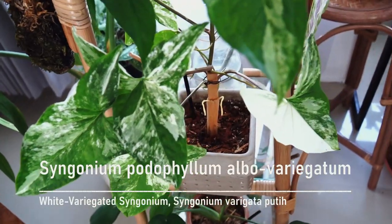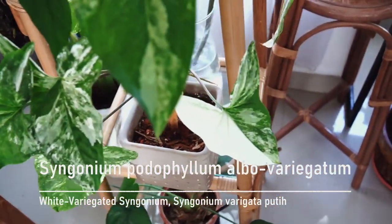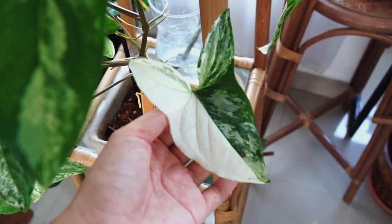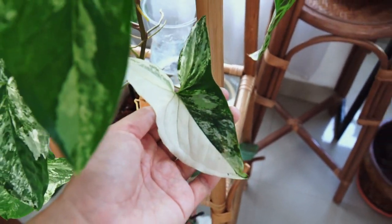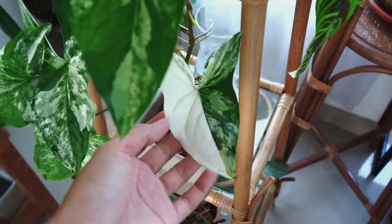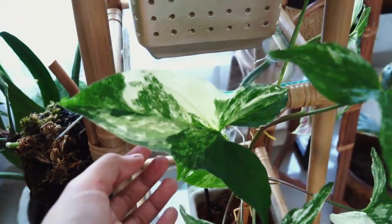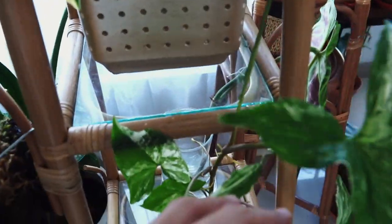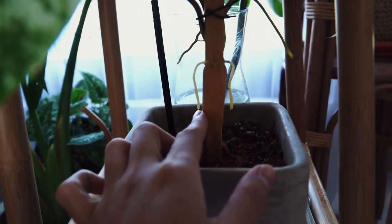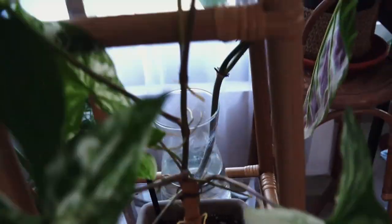This is my Syngonium podophyllum Albo Variegatum, or white variegated Syngonium. I've had this one for a while — I actually have an unboxing video of it if you want to check it out, just click on the card up here. I have three of these plants total: one up here and two downstairs, which you'll probably see in part two.